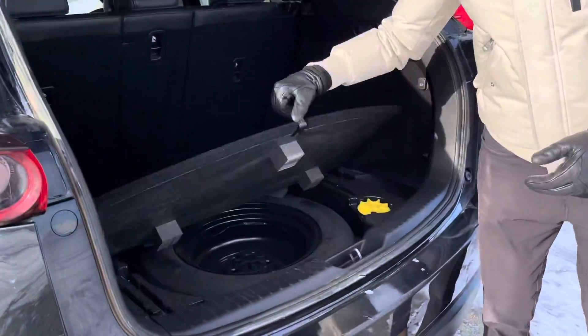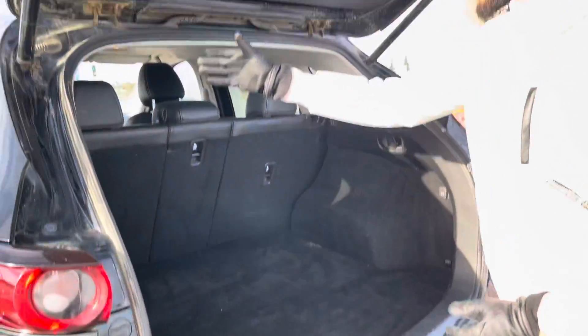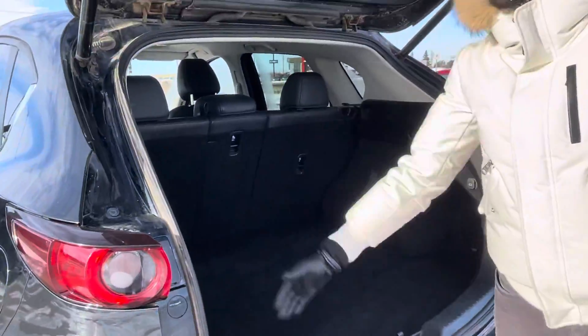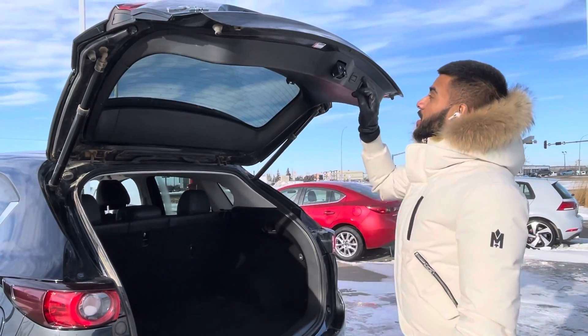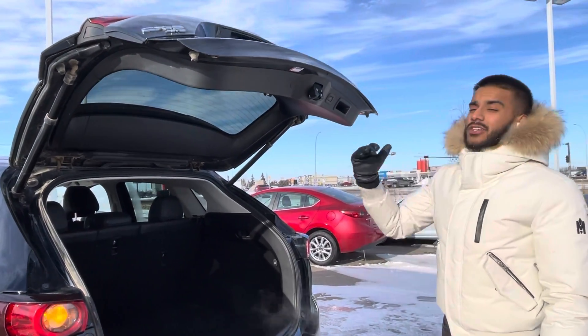A lot of space back here. You've got your jack and your spare, and you've got the 40-20-40 ratio split. So that being said, you can put the middle seat down and still have two passengers sitting.